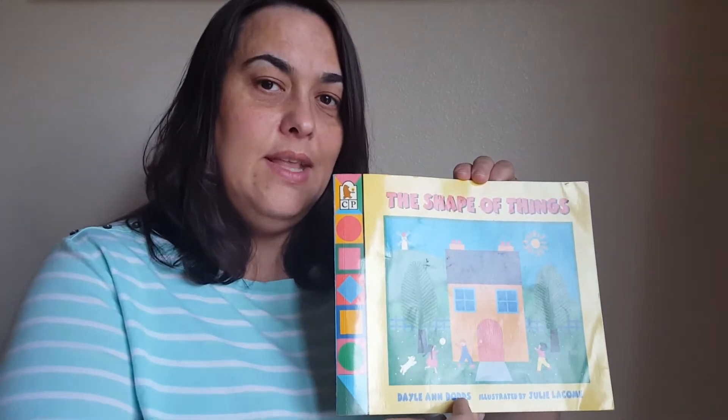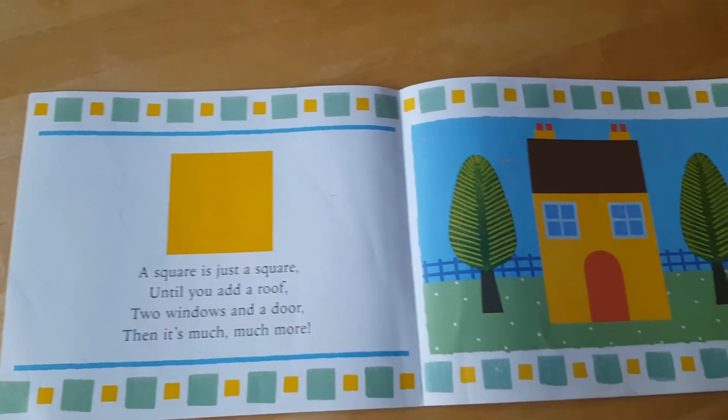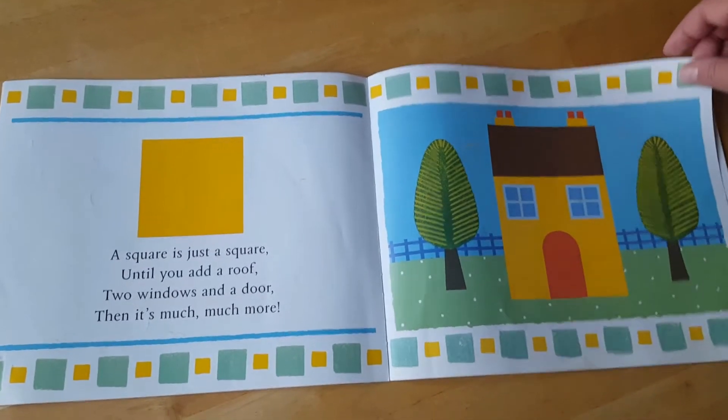Let's read the book. A square is just a square until you add a roof, some windows, and a door. Then it's much, much more. Look at this big house.